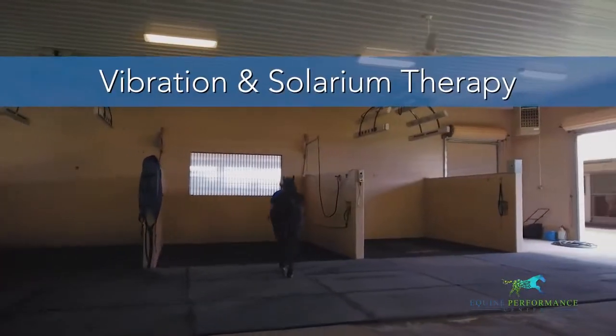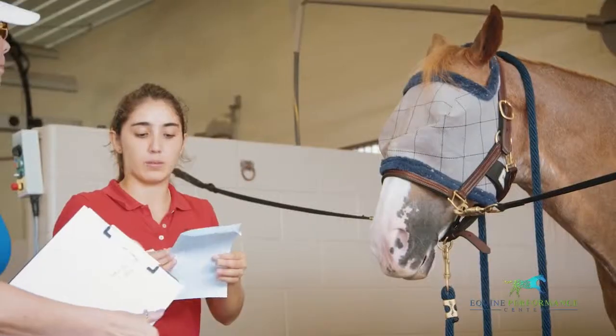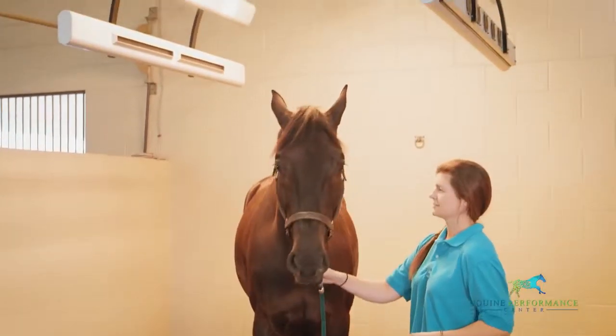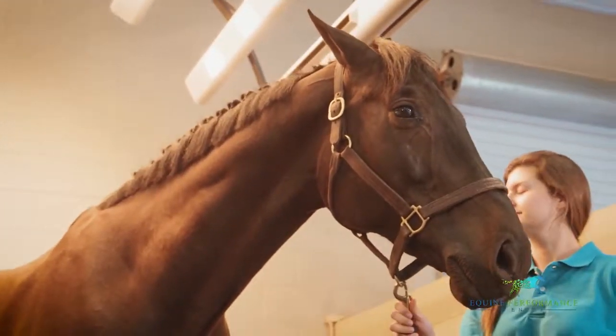Vibration therapy improves circulation of both blood and lymph, improving oxygenation of the tissues, enhances the body's ability to heal itself, and helps remove toxins and metabolic waste. Solarium therapy uses short-wave infrared heat to increase circulation, which helps prevent injuries and speeds up the recovery process.